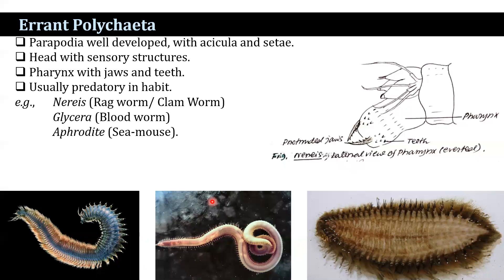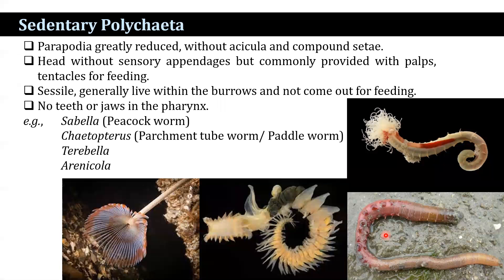Polychaeta is divided into two groups: errant polychaetes and sedentary polychaetes. In errant polychaetes, parapodia are well developed with aciculae and setae; the head bears sensory structures; the pharynx contains jaws and teeth; and they are usually predatory. Examples include Nereis, Glycera, and Aphrodite. In sedentary polychaetes, the parapodia are greatly reduced without aciculae and compound setae; the head lacks sensory appendages but is commonly provided with palps and tentacles for feeding; all are sessile and generally live in burrows. No teeth or jaws in the pharynx. Examples include Pectinaria, Sabella, Chaetopterus, Travella, and Arenicola.